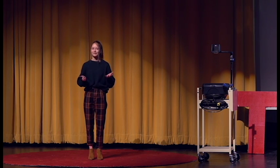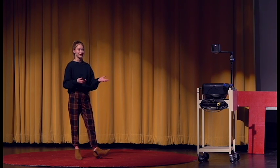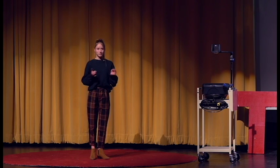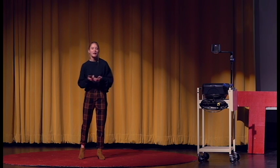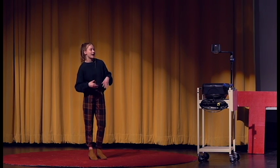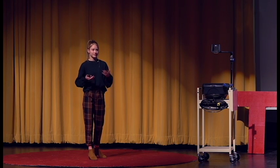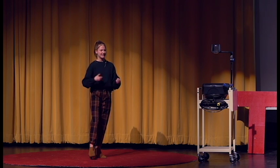First grade was doing what you'd expect — arts and crafts and learning how to count. But fifth grade was what got me. When I went into the fifth grade classroom, they were doing an activity with Legos.